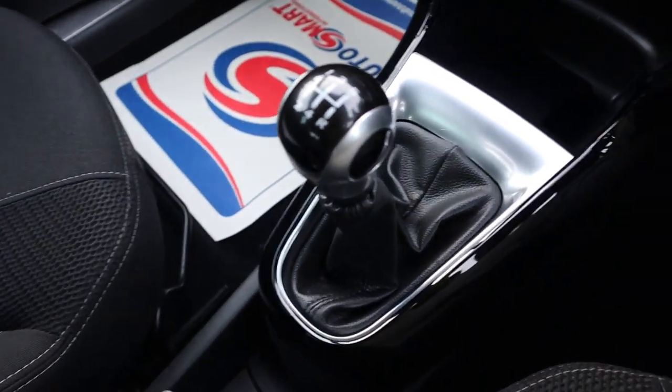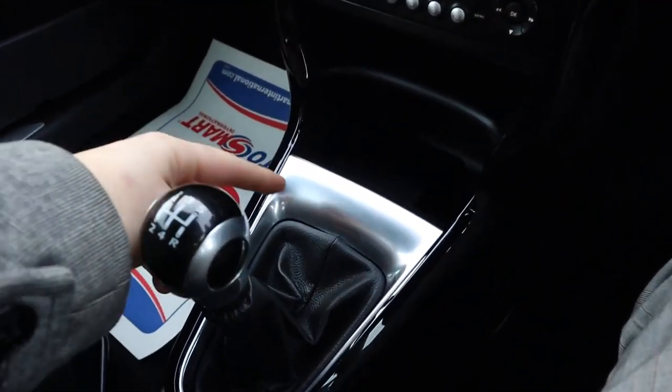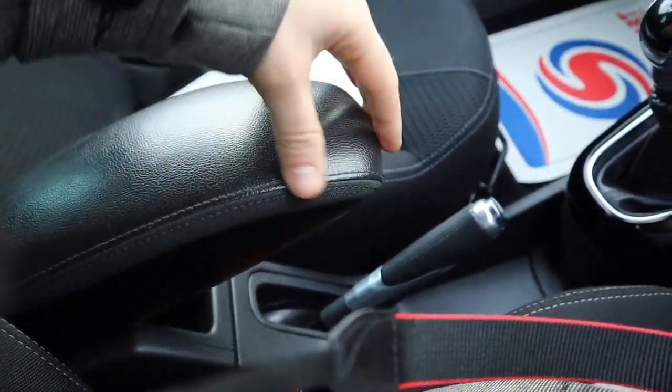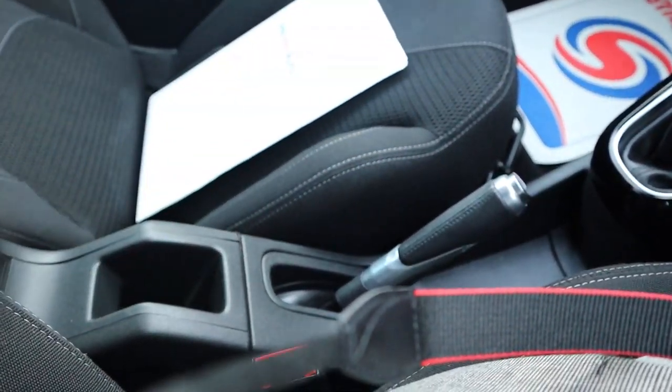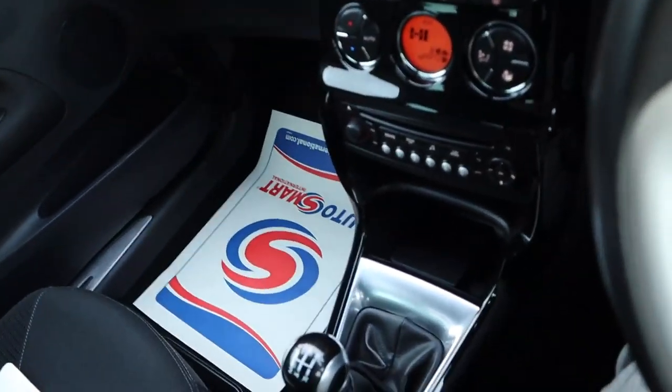Five-speed manual gears, and there's chrome that goes around the steering column, the gear shifter, and the handbrake as well. It's a really beautiful car. Centre armrest — that's leather — and it can be folded away, giving you a bit of storage in there as well if needed.